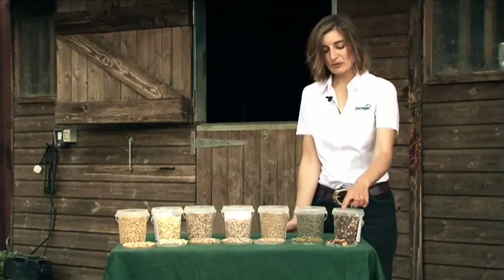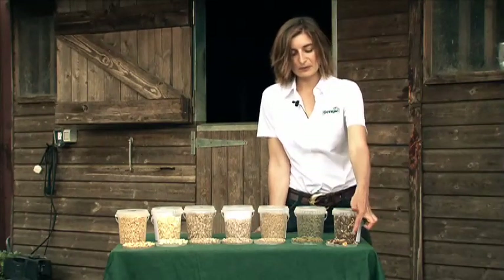Finally, you may see all these ingredients included in a coarse mix like this one on the end here.